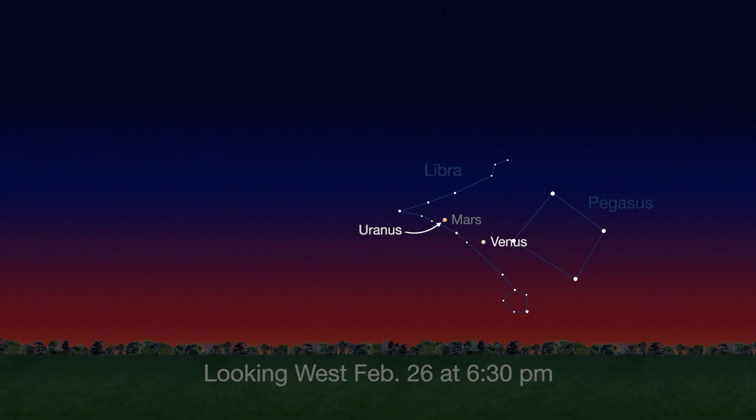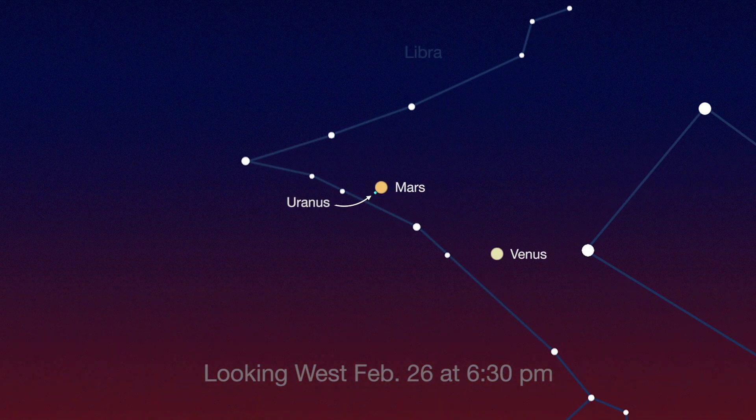Just above Venus is Mars, posing with Uranus this month. Mars appears significantly brighter than Uranus, but you should still be able to see both in binoculars, though a telescope will reveal more detail.